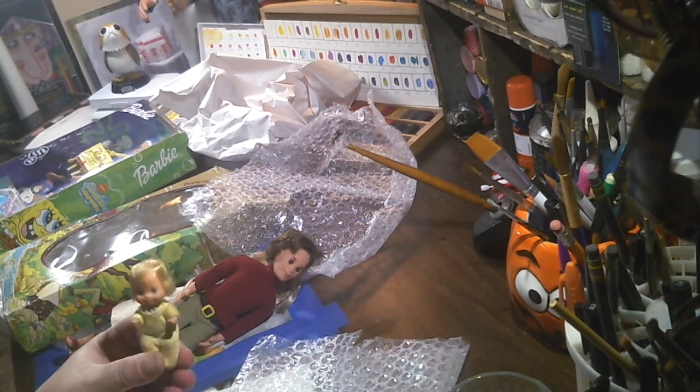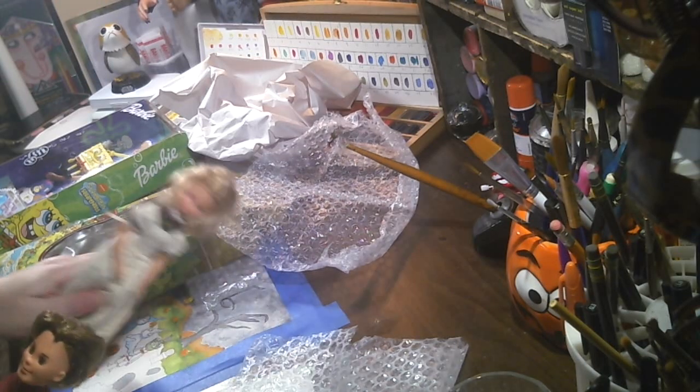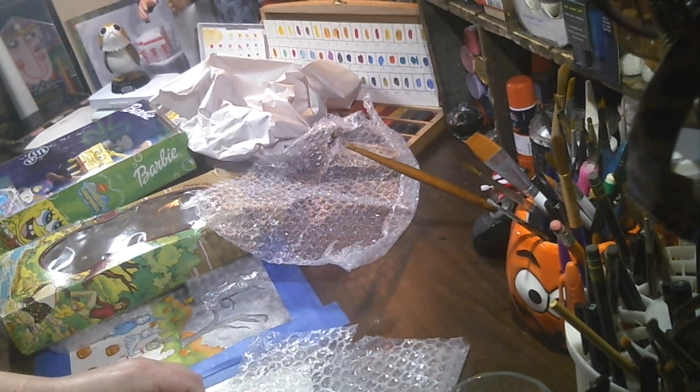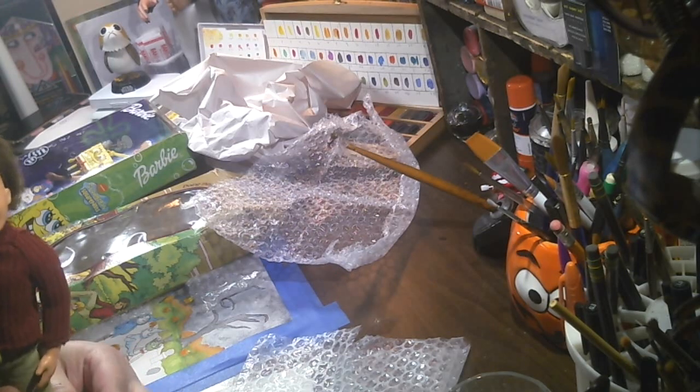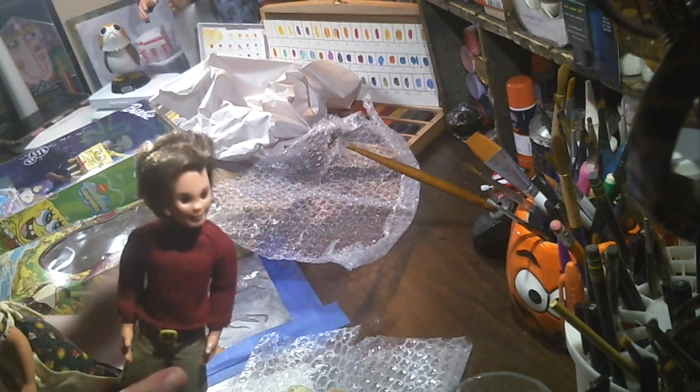He's real soft and his head kind of moves. They're like brand new. How did that even happen? How does somebody have this brand new in the box? Because, you know, people weren't collecting these in the 70s.